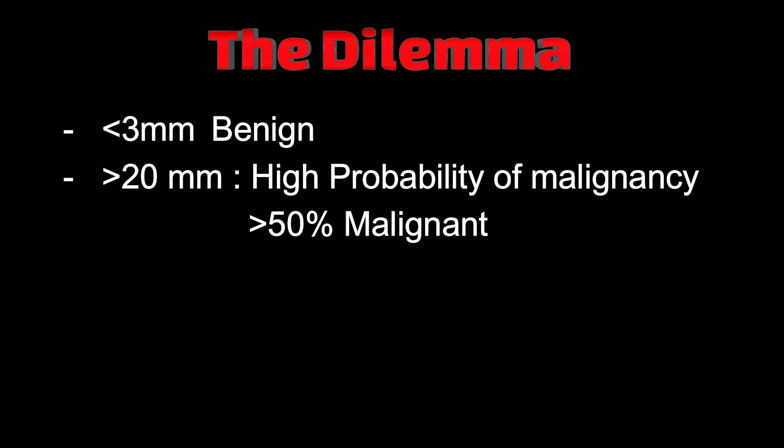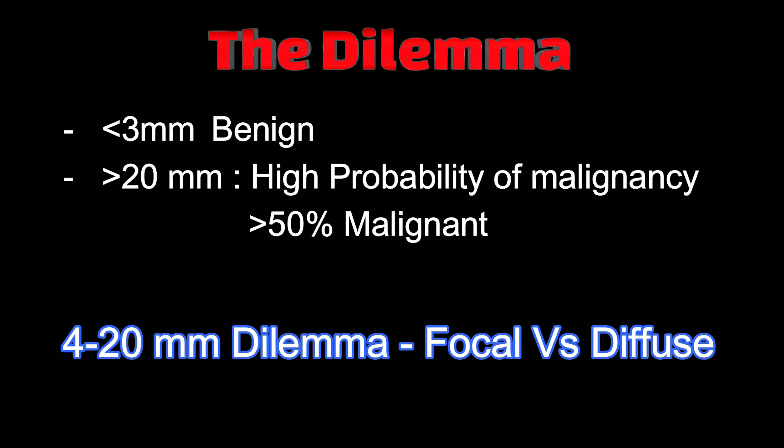Any gallbladder thickness less than 3 mm is benign for all practical purposes. If it is more than 20 mm, take it as malignant until proved otherwise, because the chances of malignancy are more than 50%. Less than 3 mm is benign, more than 20 mm is malignant. The dilemma is between 4 to 20 mm — that is the thick-walled gallbladder, and that is the focus of this talk. This 4 to 20 mm range can be focal versus diffuse, and the management option will change according to the thickness.